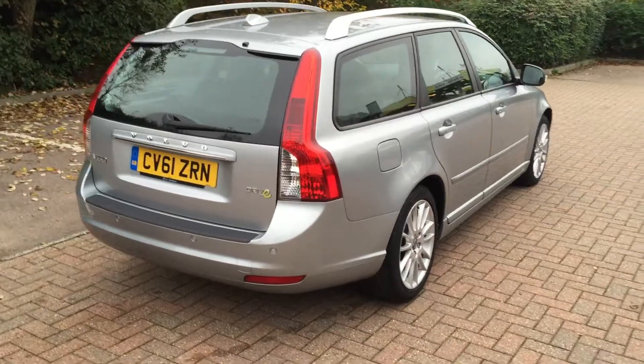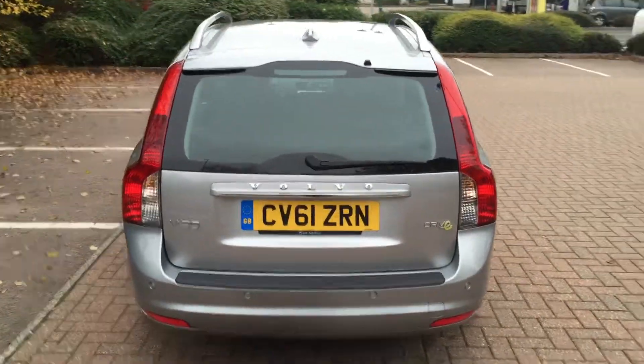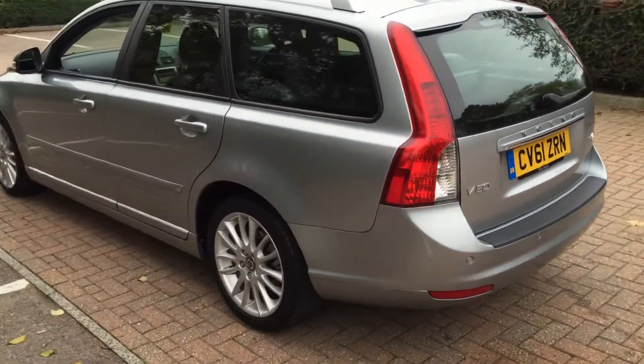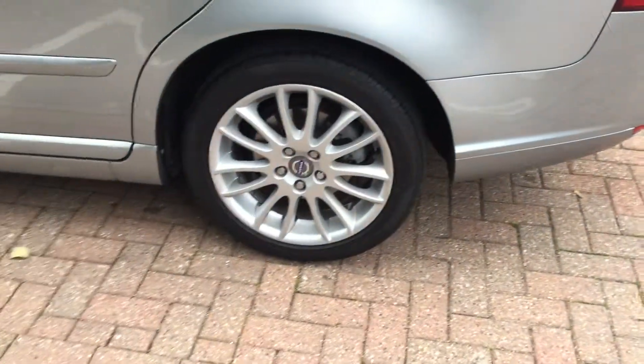Fitted with RTI satellite navigation, rear park assist, electronic climate control, cruise control, multi-function steering wheel, and 17-inch multi-spoke alloy wheels.